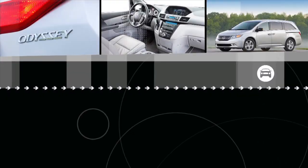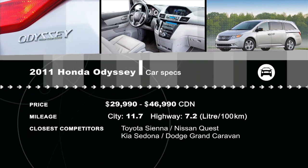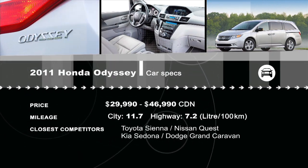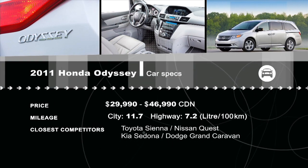Want to see how the new Honda Odyssey compares to other minivans? See all the reviews at DrivingTelevision.com.